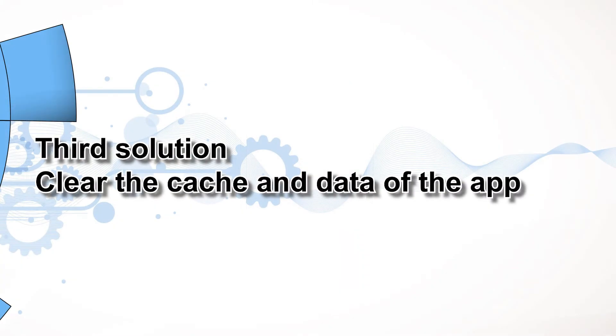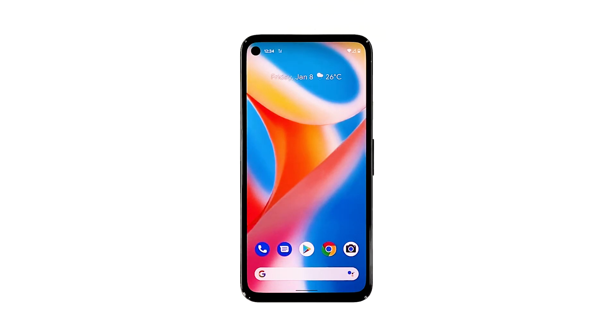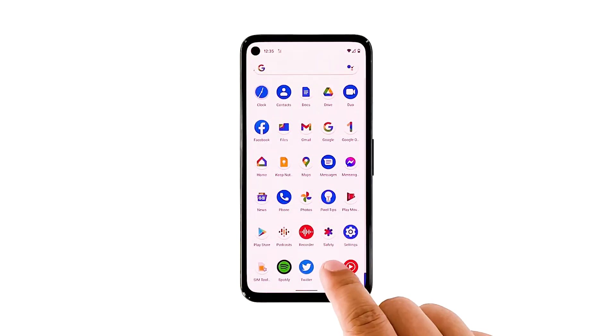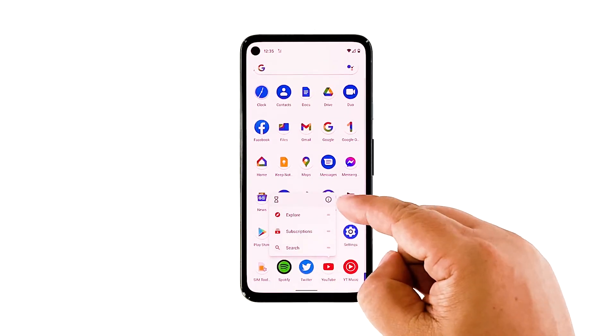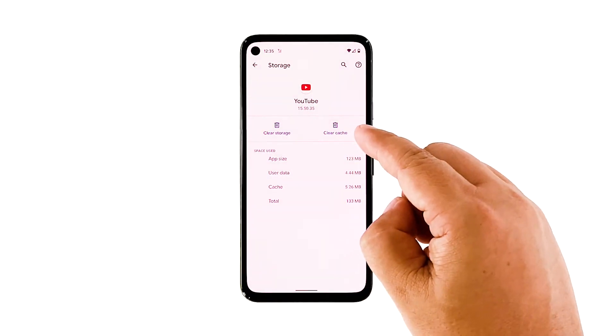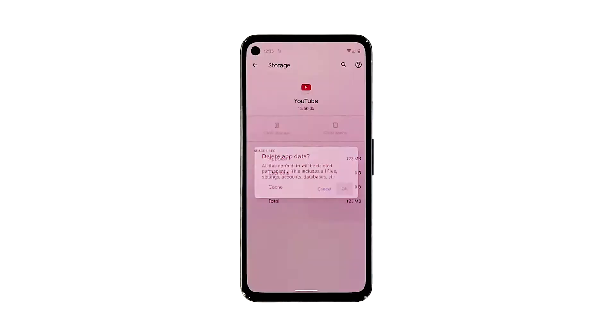Third solution: clear the cache and data of the app. Another effective solution to app crashes is resetting the app in question. That's what you need to do if the first two solutions failed to fix the problem, and you don't have to worry as none of your files or messages will be deleted. Pull the app drawer up and look for YouTube. Tap and hold on its icon, and then tap app info. Tap storage and cache. Tap clear cache. Tap clear storage and confirm it. After that, launch YouTube again and see if the problem is fixed.